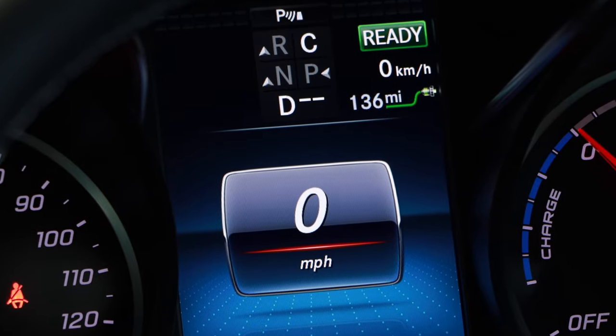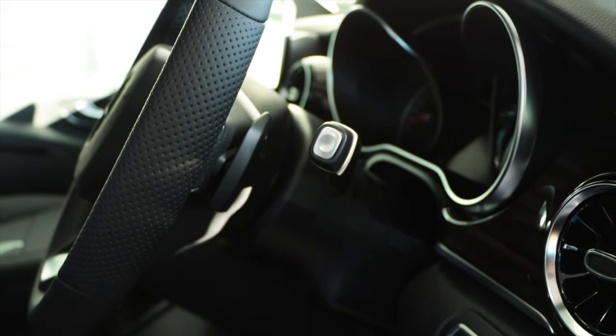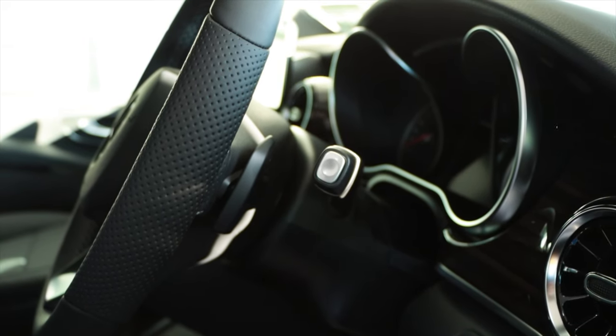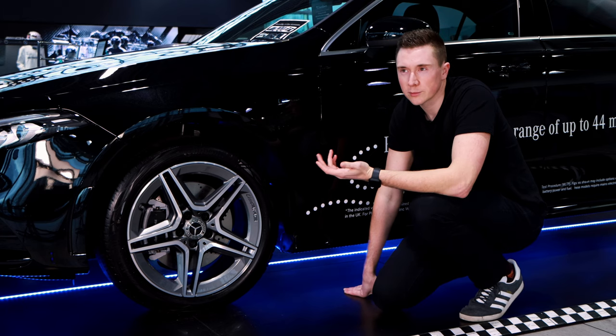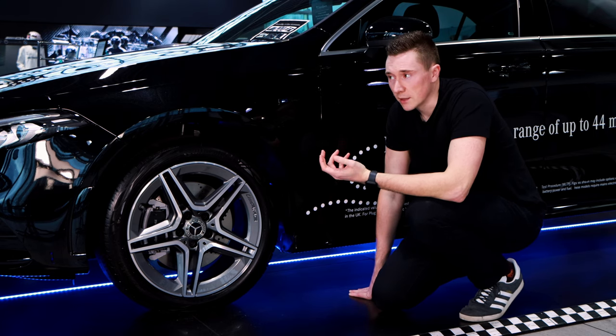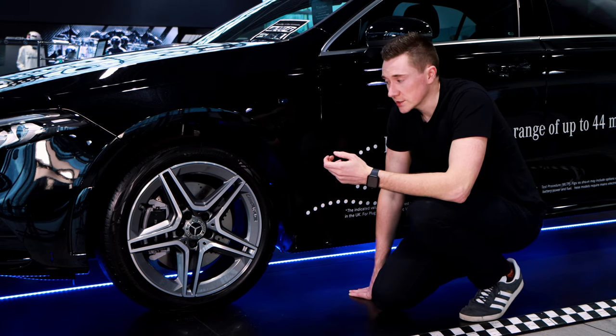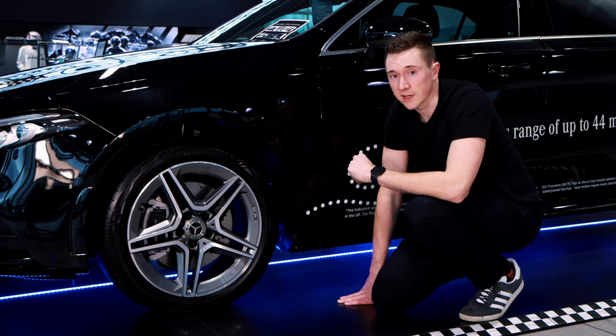You can adjust regenerative braking using the paddles when in electric mode on a hybrid or fully electric car. For example, you can have no brake recuperation and only activate it when you touch the brake pedal, or you can have the car do automatic brake recuperation using the radar system, which is quite clever. It's something that all hybrids and electric cars have and you can control it, so it's something to factor in.